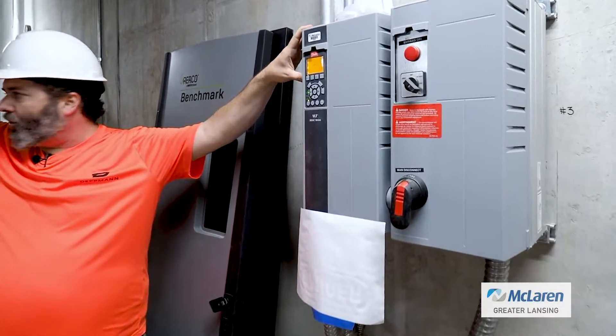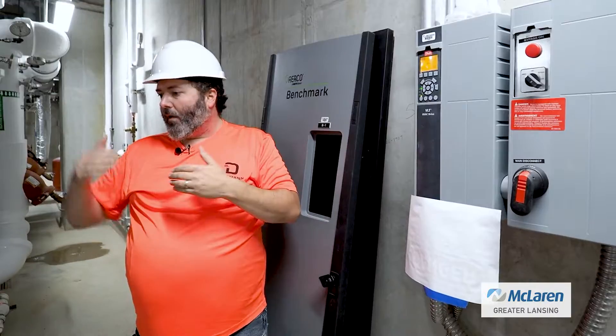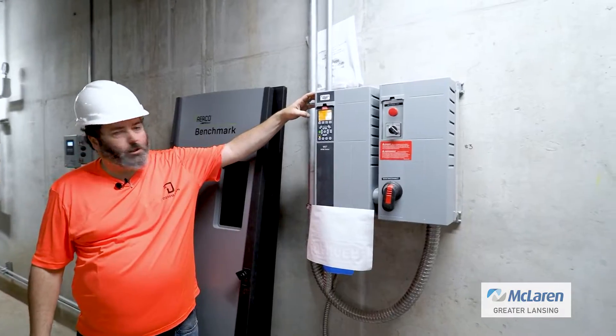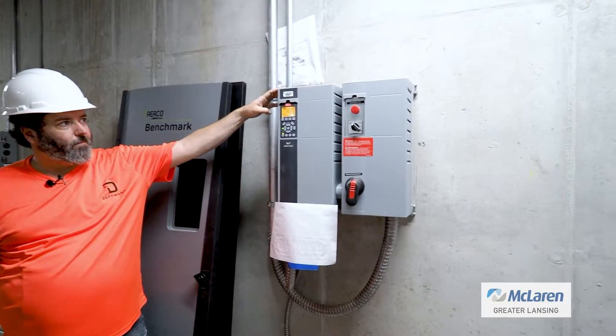I'm sure they have a pressure differential switch out in the system, set at a certain rating. If it's below that rating, it'll speed the pump up. If it's above it, it'll slow it down — just to keep that pressure at the far end of the building operational.